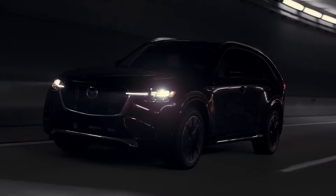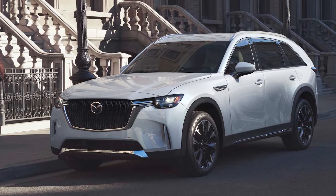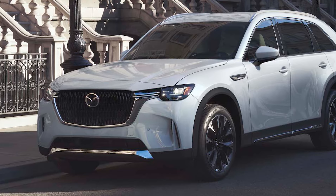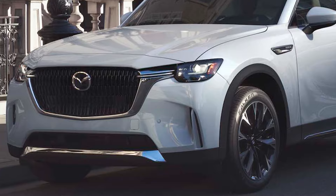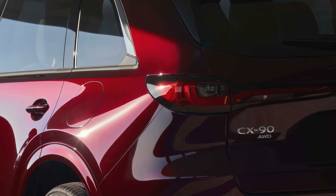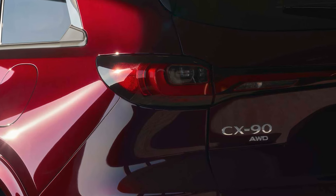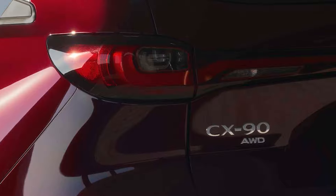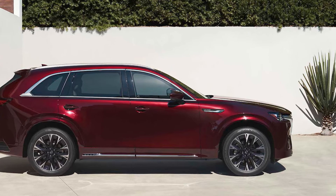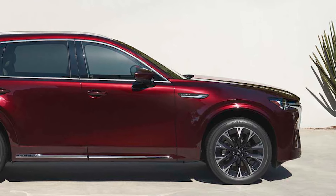Let's start with the powertrain. The CX-90 is equipped with Mazda's eSkyactiv plug-in hybrid electric vehicle system. This includes a 2.5-liter naturally aspirated four-cylinder engine paired with an electric motor and a 17.8-kilowatt-hour battery, producing a robust 323 horsepower and 369 pound-feet of torque using premium fuel. It also offers the flexibility to run purely on electric power in various driving scenarios, including freeway speeds.